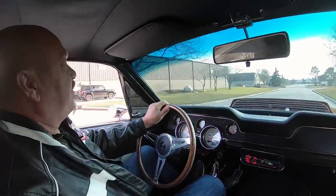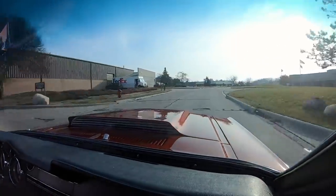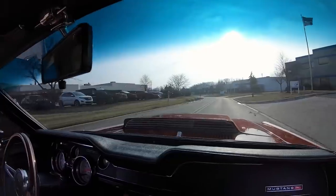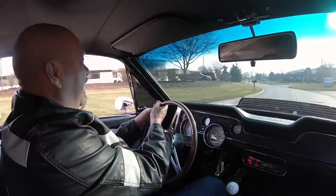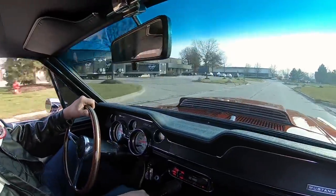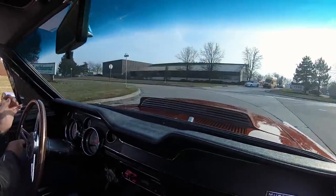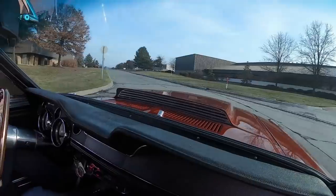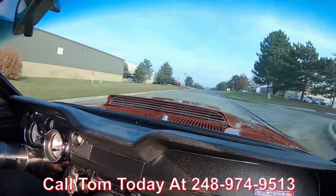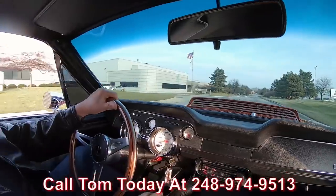All right, let's take the '68 for a ride — got our top-loader four-speed ready to go. This car's got a gear set on the timing setup, that's what gives it that awesome race car sound up front, and the exhaust is sounding sweet too. Paint job is phenomenal, driving great, looking awesome. At Vanguard Motor Sales we can park this dream in your driveway no matter where you live in the world — just give Tom a call at 248-974-9513.